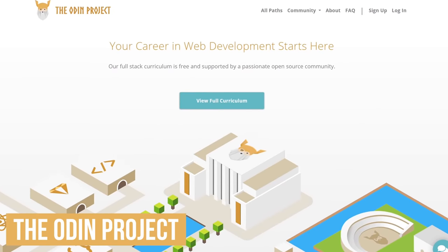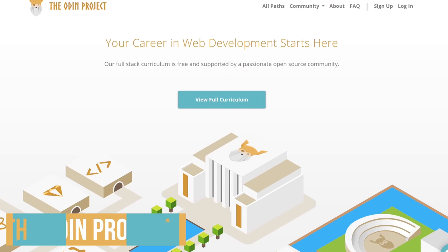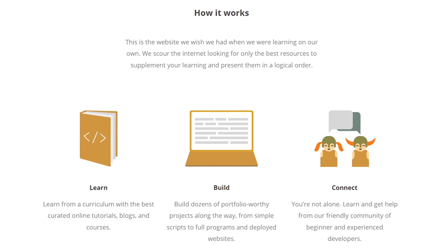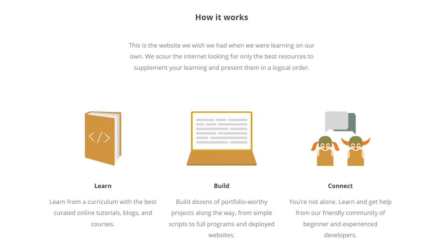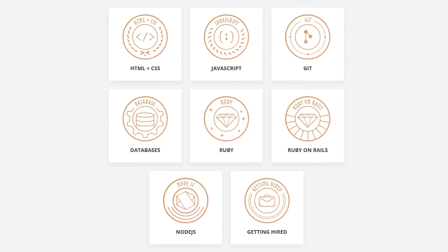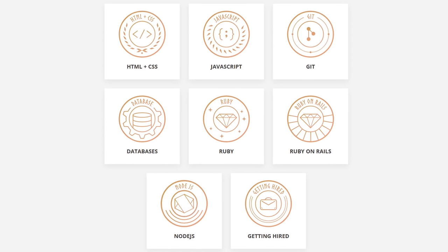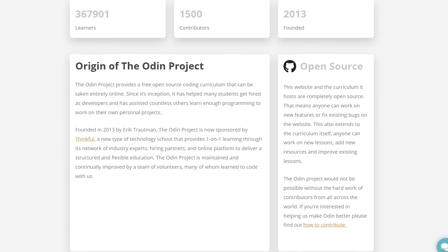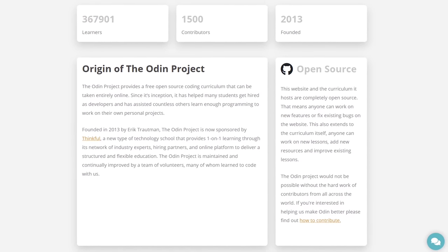The Odin Project is another site focused on web development, which is absolutely fantastic for those of you just starting out. If you're the type that learns better by doing, their set of courses is full of projects in a logical order, beginning with simple scripts all the way up to building fully functional websites. While completing the courses, you'll learn about HTML and CSS, JavaScript, Git, Ruby, Ruby on Rails, and databases. The Odin Project is completely open source with more than 1,500 contributors working to improve the site.